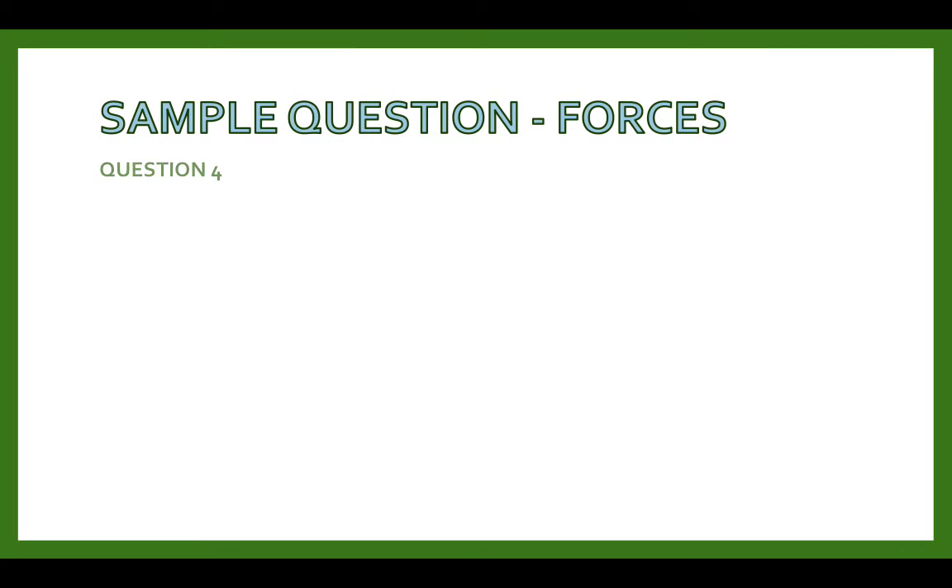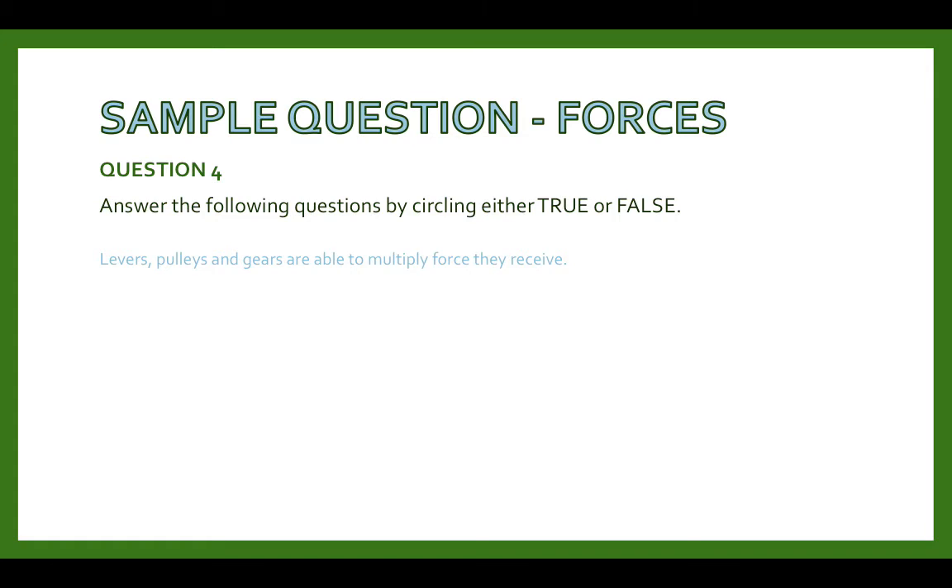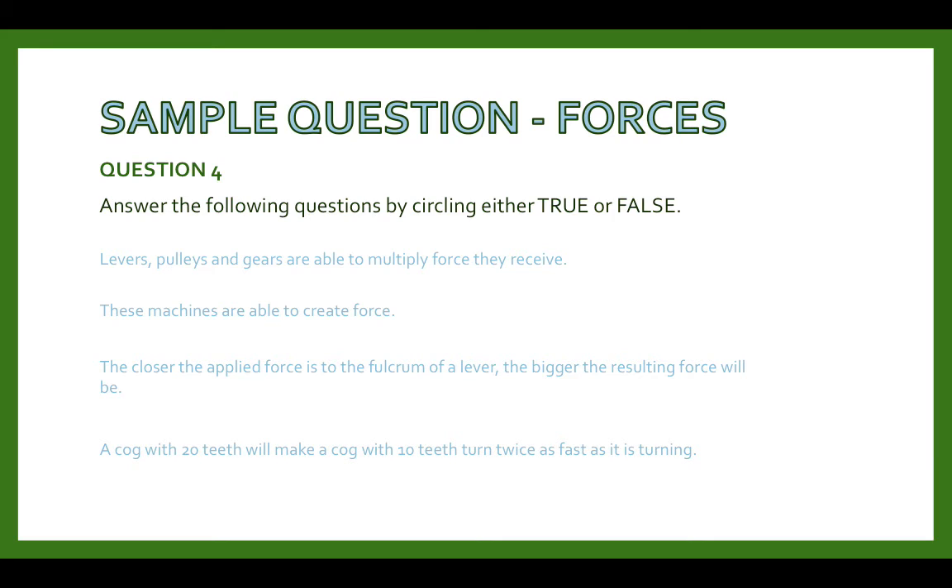Sample question for forces. Answer the following questions by circling either true or false. Levers, pulleys and gears are able to multiply the force they receive — true. These machines are able to create force — false. The closer the applied force is to the fulcrum of a lever, the bigger the resulting force will be — false. A cog with 20 teeth will make a cog with 10 teeth turn twice as fast as it is turning — true.